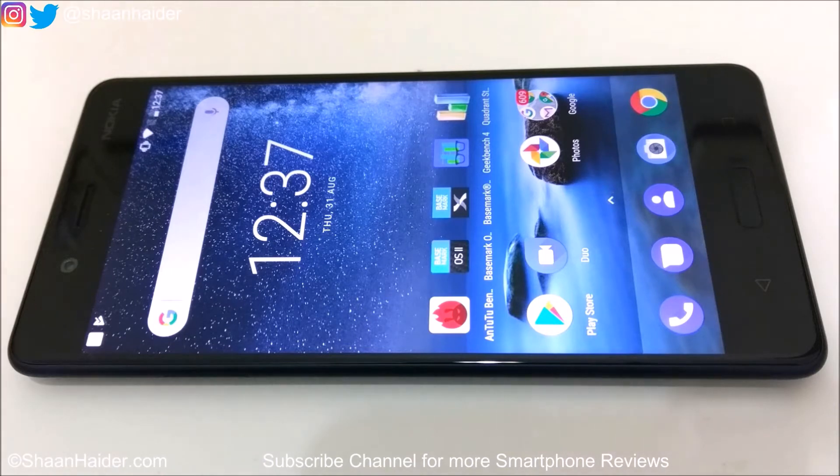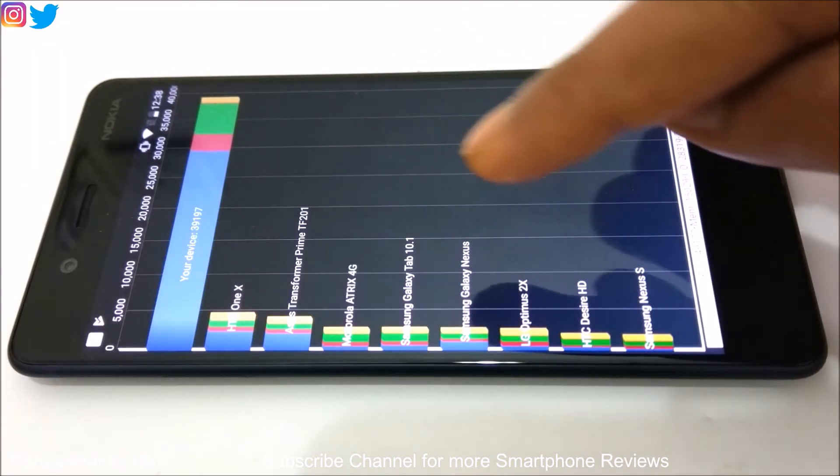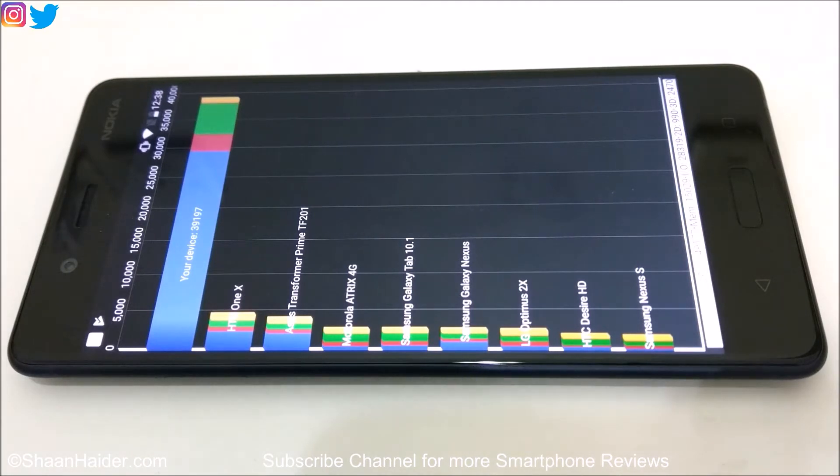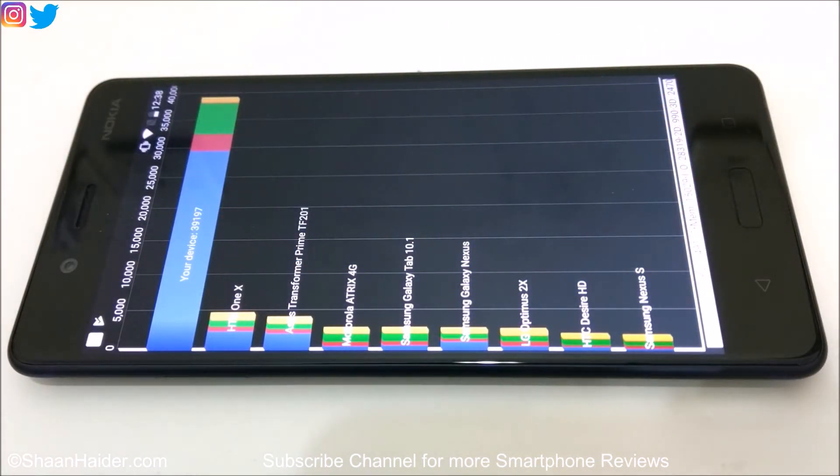First of all let's have a look at Quadrant Standard — the benchmarking test score is 39197. It's not one of the best scores for Quadrant Standard because we have seen other flagship smartphones getting around 42,000 to 43,000, but still it's a pretty good score. You can compare it with old phones like HTC One X and Asus Transformer Prime, which scored less than 5000, so Nokia 8 at 39197 is really very good, even though it's a bit low with respect to other flagship smartphones with similar hardware specs.